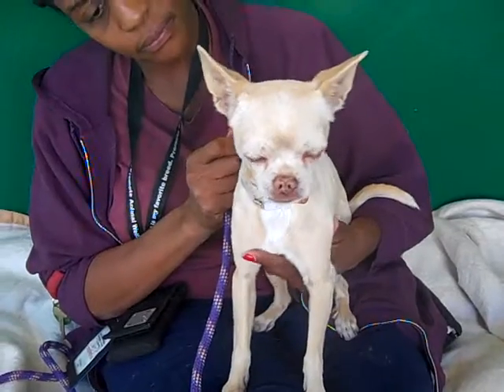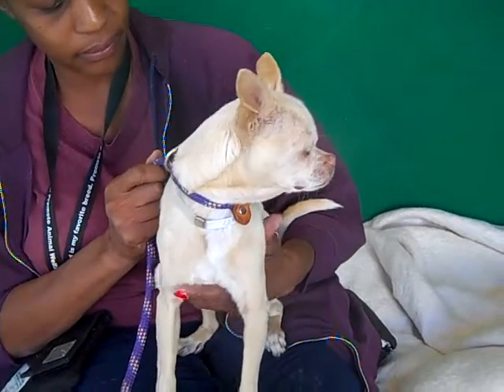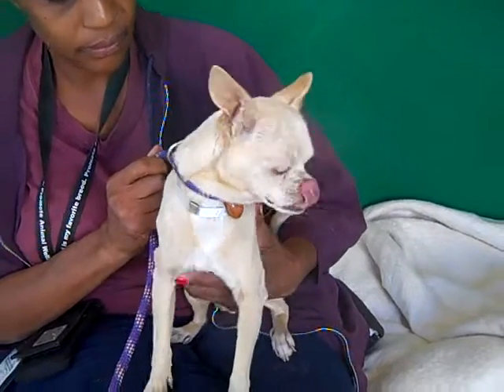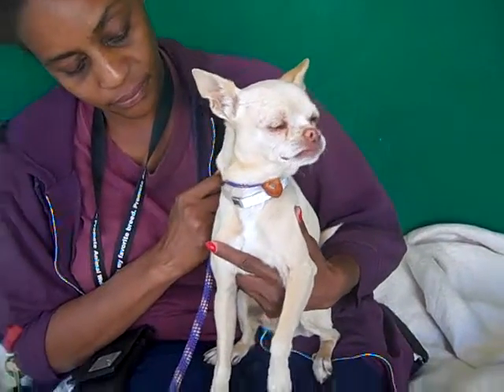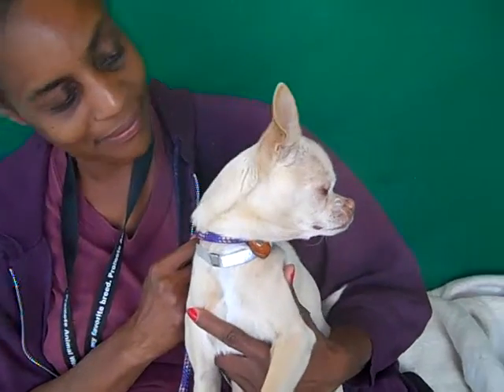He's just real scared. You can see that little trembly chihuahua thing going on because it is chilly out here, but also he's just really, really nervous. But he's got that darling little pink nose and a little curled lip. He is just a cutie pie.